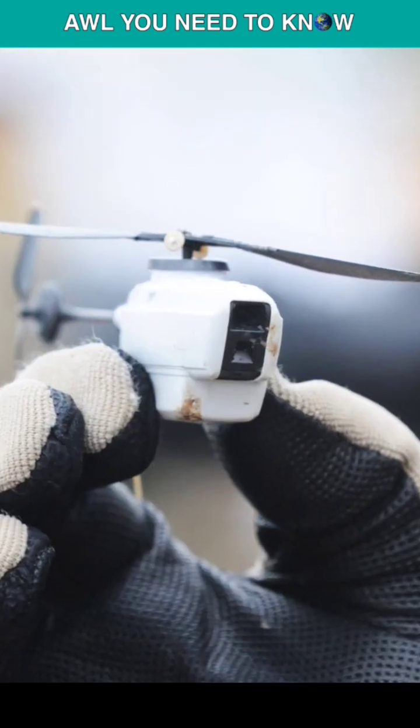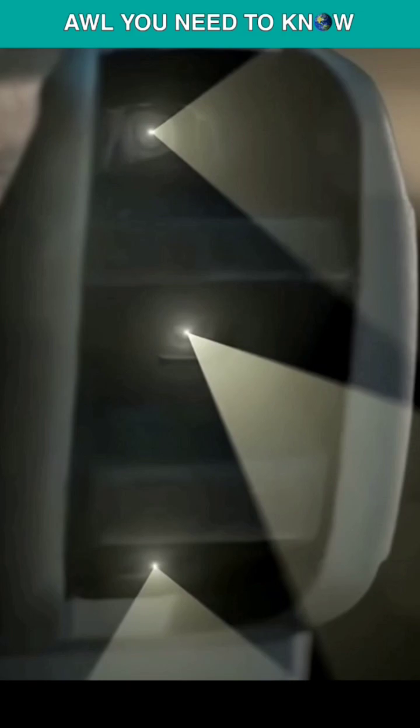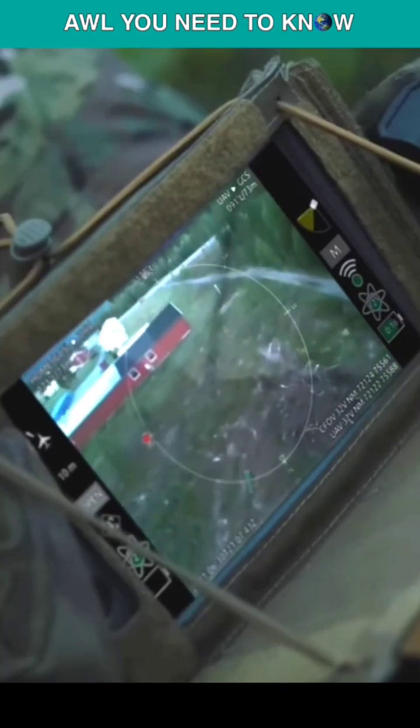Three cameras — one facing forward, one looking down, and one pointing down at a 45-degree angle — are included in the tiny drone, which gives troops on the field local awareness of their surroundings.